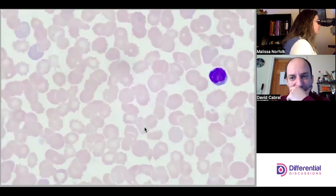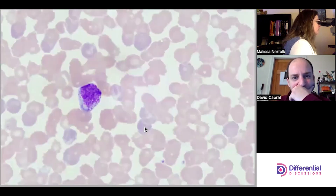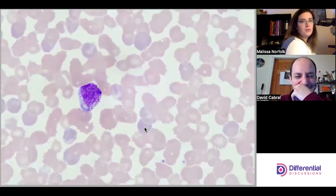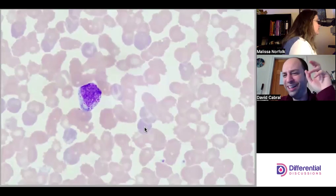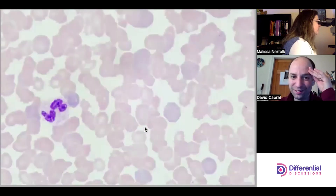A messed-up lymph. Another myelocyte-looking type of cell — these cells are really tricky to discern exactly what to call them.